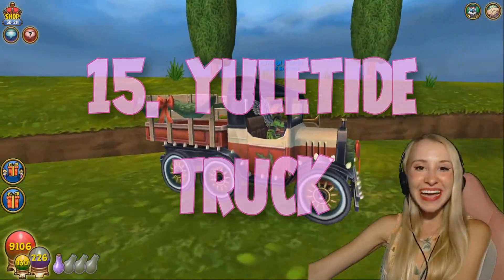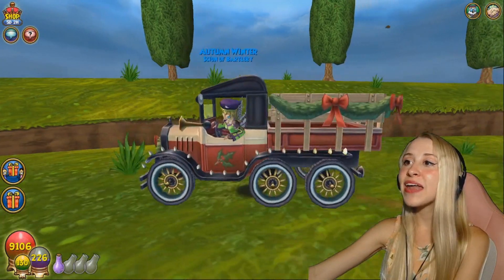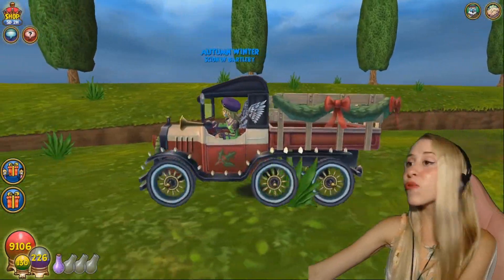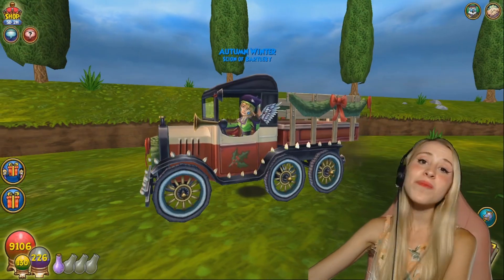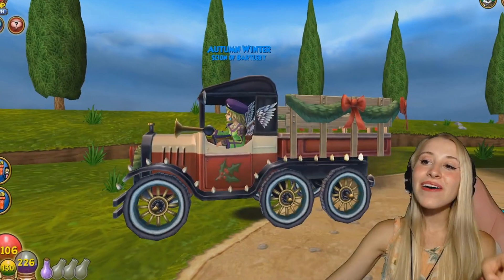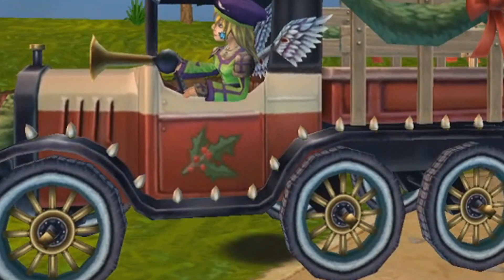Number 15 is the Yuletide Truck. I just recently got gifted this mount by an amazing friend, and I love it so much. This is a four-person mount, which means that four people are allowed to ride in it — one in the passenger seat, and then two in the truck. I also really love the lights that go across it because it just adds to the Christmassy feel.